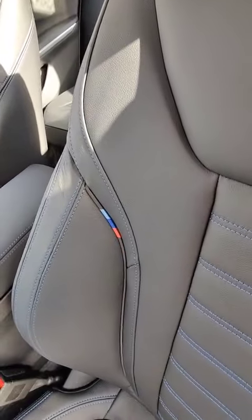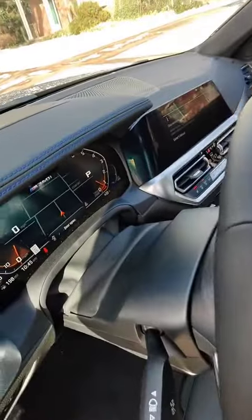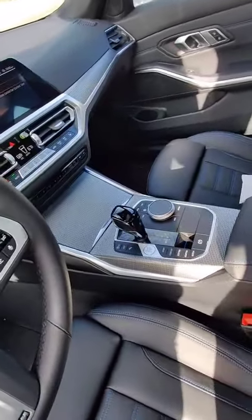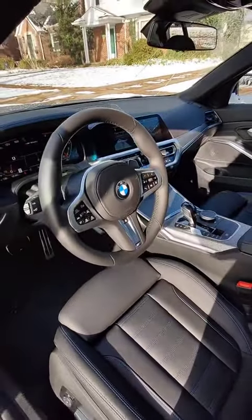There is some fun M stuff going on — you can see a little M flag on the seats, nice blue stitching, and also up on the dash. I think that looks rather dashing — just a nice metal-ish, aluminum-like trim that BMW uses throughout this interior.